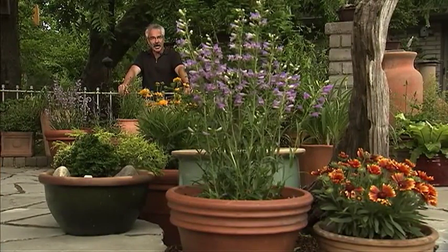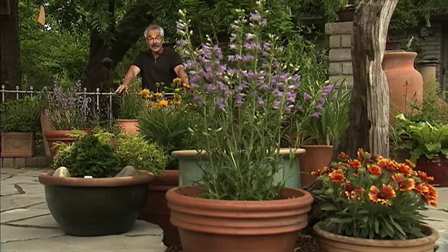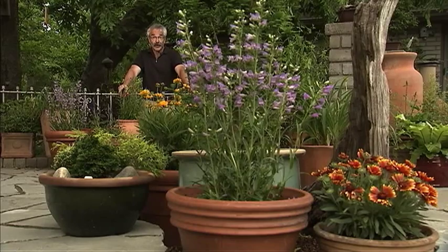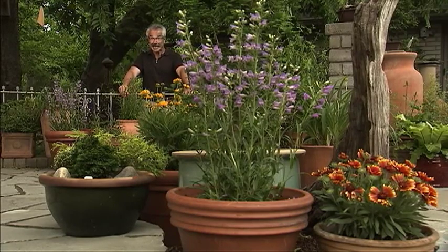With nearly two acres on which to garden, I still grow all kinds of plants in containers. In fact, at this very moment, I've got over 150 containers filled with all kinds of cool stuff. It's like I said earlier, I love growing things in containers. Or said another way, I just can't contain myself.